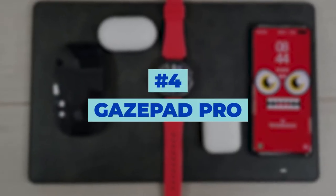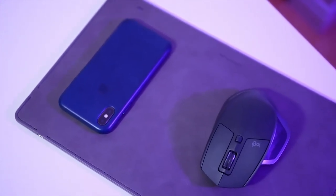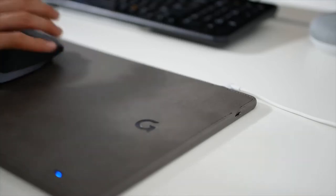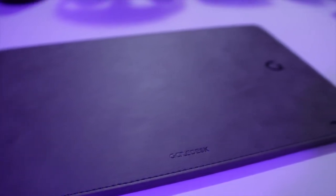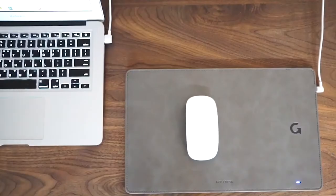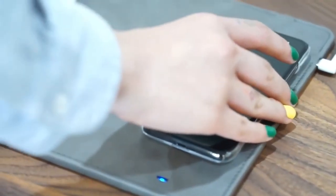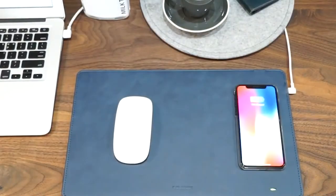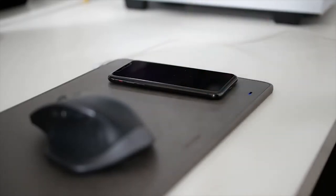Number 4: Gaze Pad Pro. Let's move on to a charging mouse pad. This Gaze Pad Pro offers a mouse pad that can charge your mouse as you move it around, with fast high-speed charging so you'll never be left with an empty battery. You can also charge your phone on this pad — just place it down and it's good to go. The non-slip texture and classy sleek look comes in four gorgeous colors to fit and elevate your desk. Sadly, this pad is only compatible with a few phones such as the iPhone 11X and Samsung Galaxy S9, and we're hoping they make it more versatile so everyone can enjoy it.